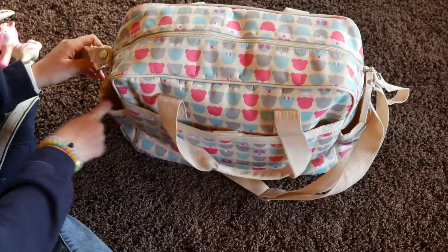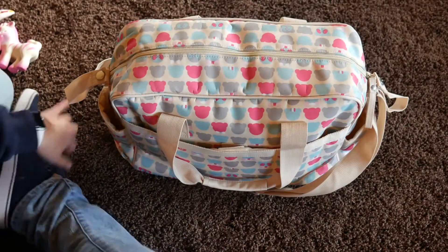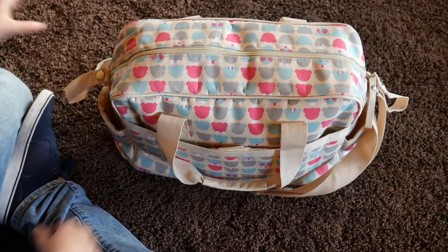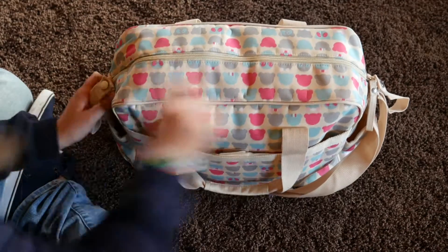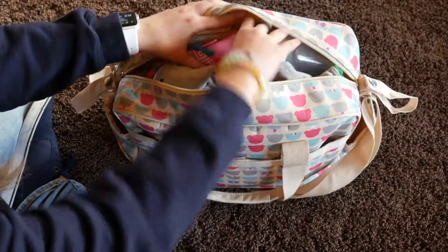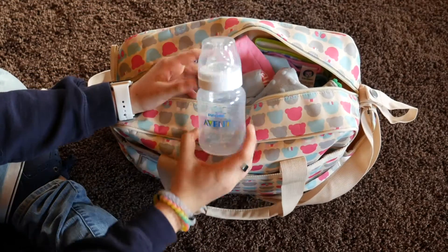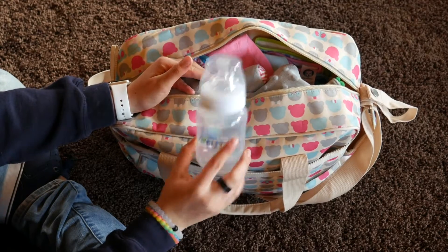There's nothing normally on the side pockets — sometimes I put like a water bottle if I think I might need it. So let's open it. The first thing I see in here is just an empty bottle, just in case I need to fill it with formula or something.